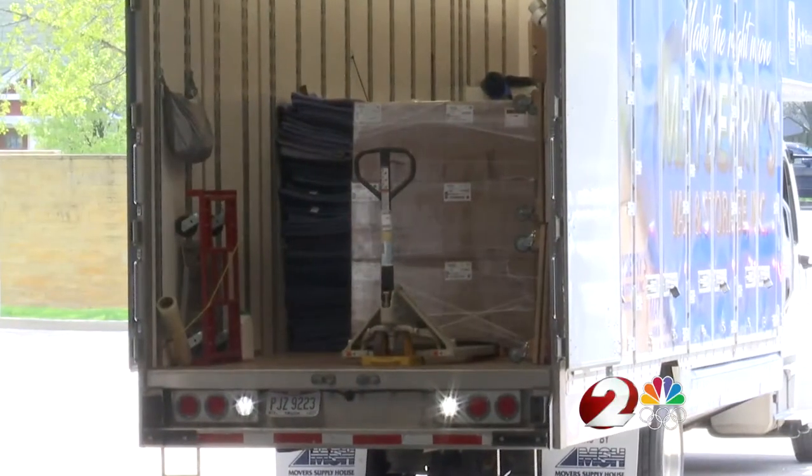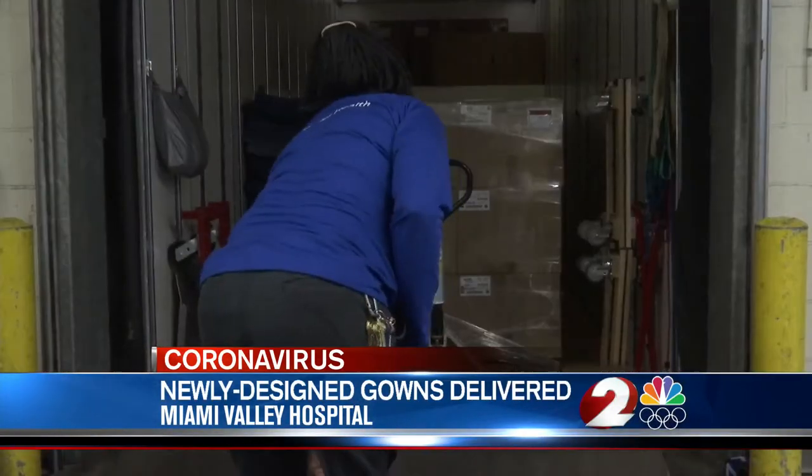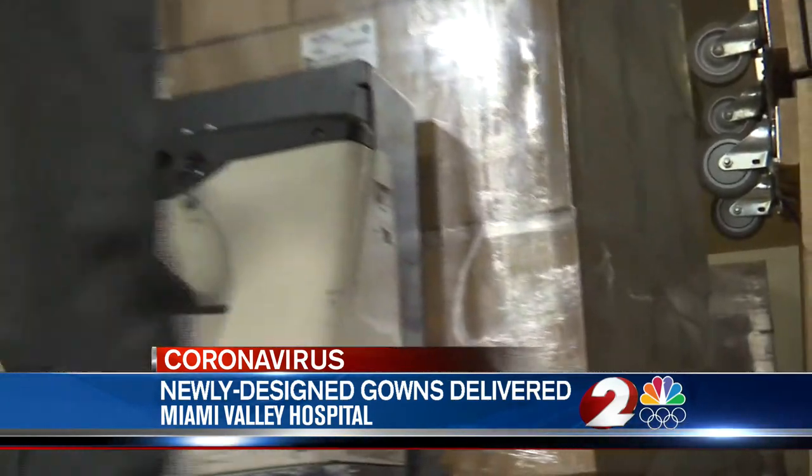Thousands of isolation gowns were shipped to Miami Valley Hospital today. The design and production was the brainchild of three Miami Valley organizations. The one item we've not been able to reuse is gowns. We have tried to figure out how we can get them on and off without contaminating ourselves and reusing them to help preserve them, and it was not effective.